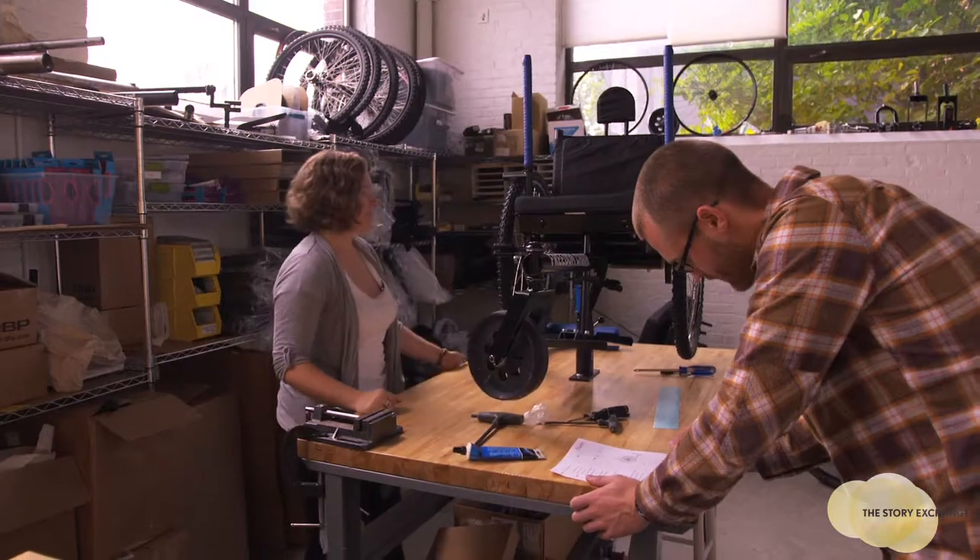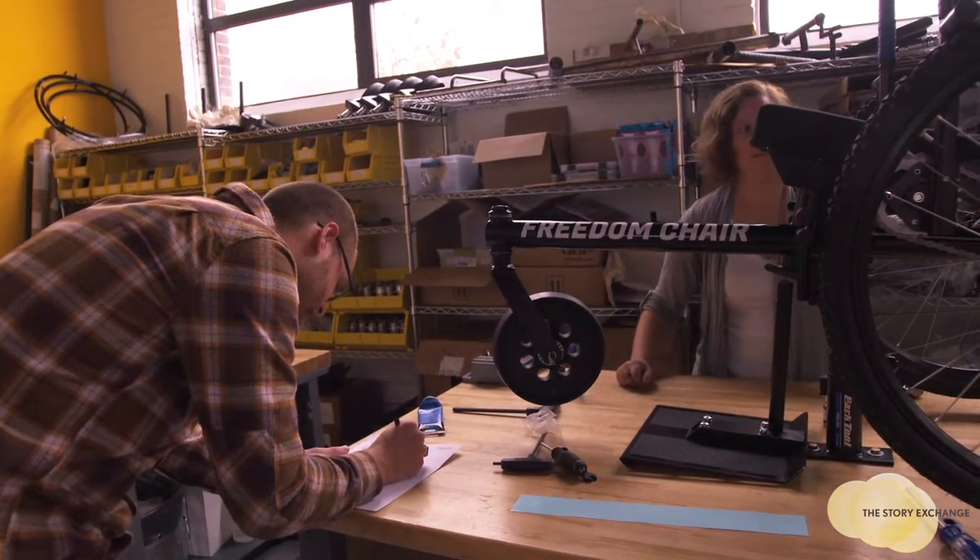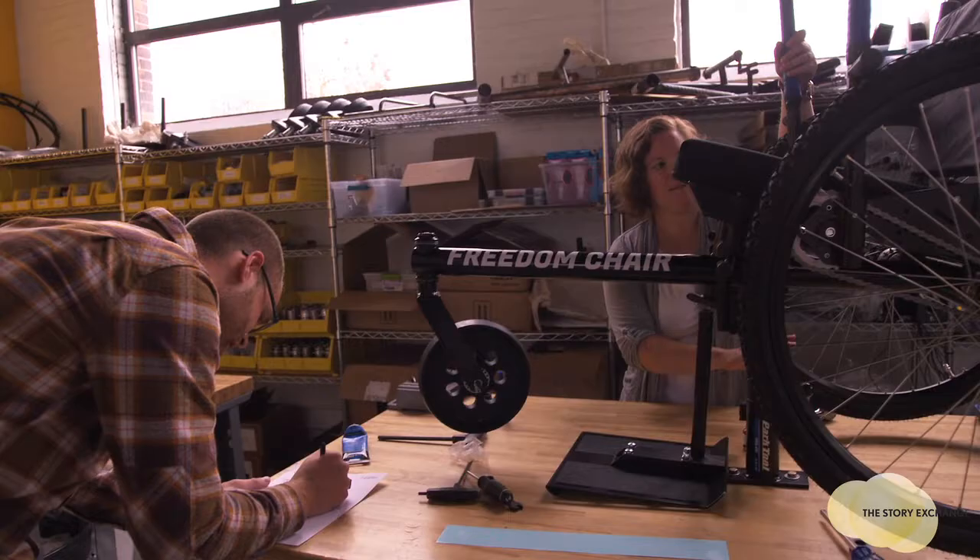The key innovation behind the chair is the way you push it. A regular wheelchair is propelled by grabbing onto the wheels and pushing those forward. The Freedom Chair uses a lever system — the levers give you a lot more leverage, so it's easier to push.